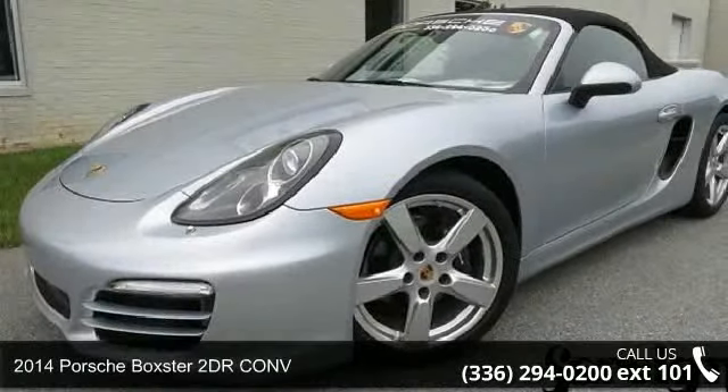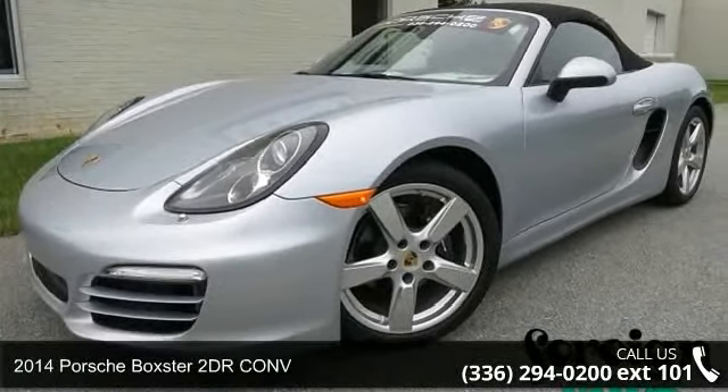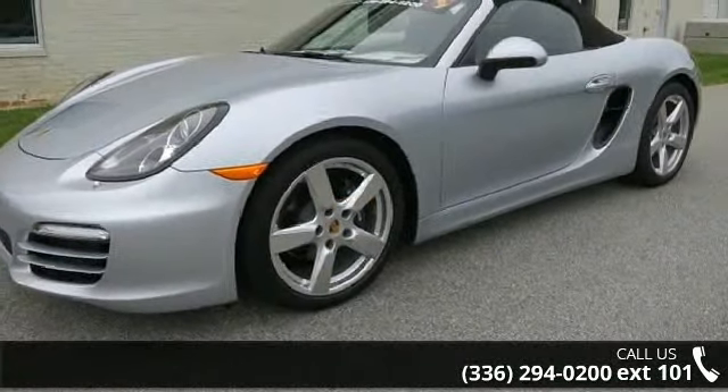Check out this 2014 Porsche Boxster. If you are looking for an automobile with great features, look no further.